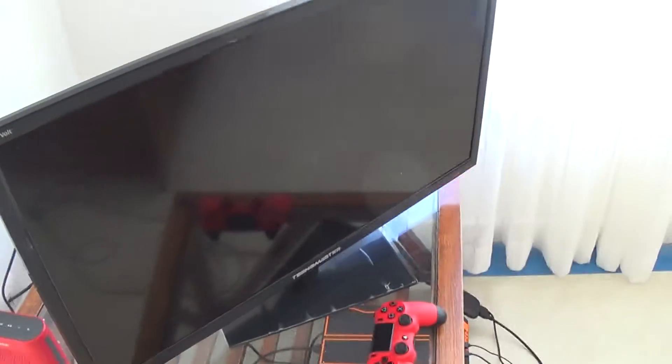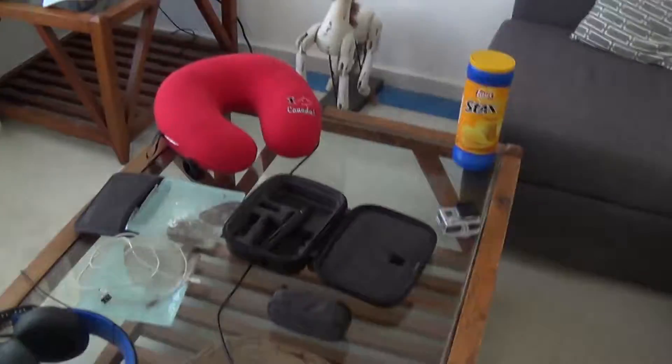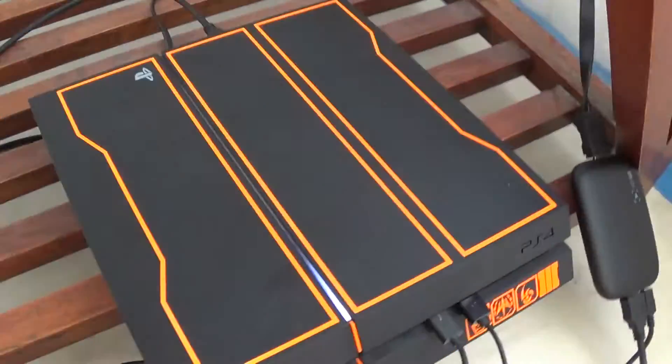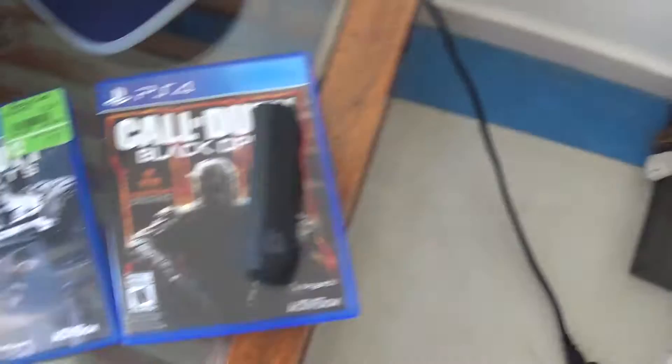Here's where I play Call of Duty. I got my games over there. I have some chips, headset, TV. Here's my PS4 down there.